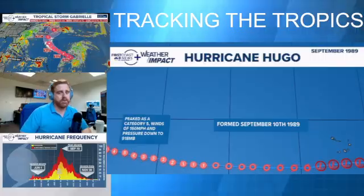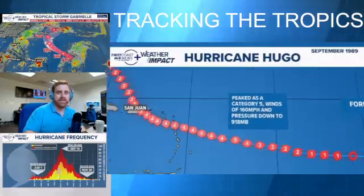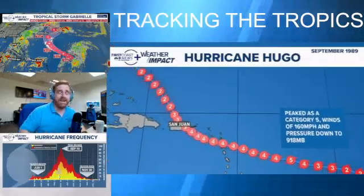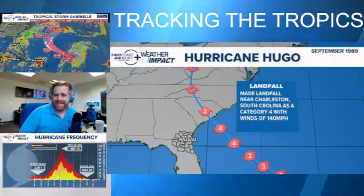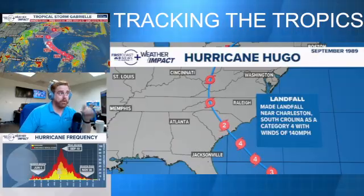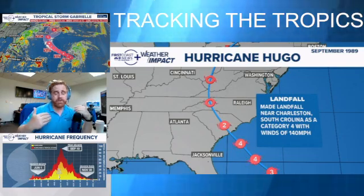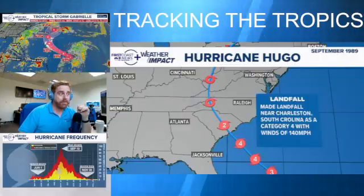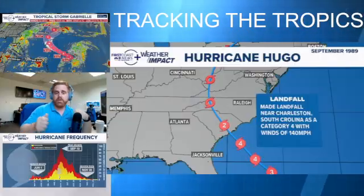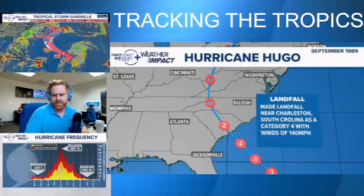We also have a livestream here at First Coast News talking about Hurricane Hugo — some memories and lessons learned from that storm, which was all the way back in late September 1989. If you remember Hurricane Hugo, let us know in the comments — we'd really like to hear from you. For any other questions, send us a message, and for more information check out firstcoastnews.com/hurricanecentral. Meteorologist Robert Spetter — as always, stay safe out there.